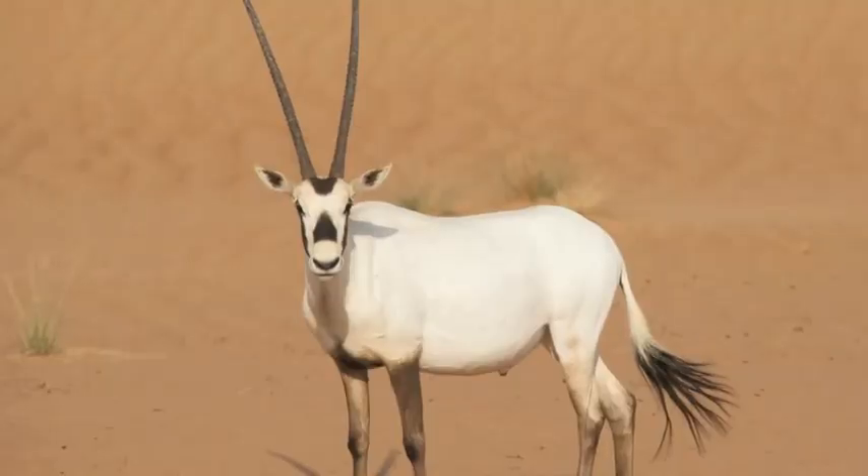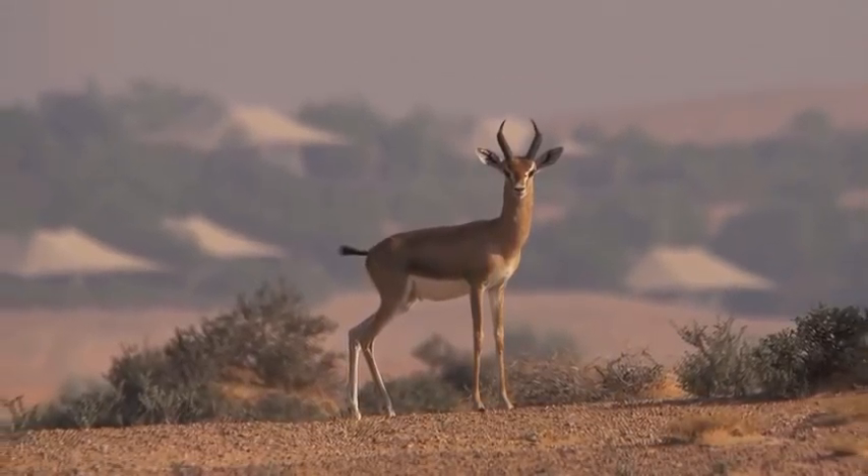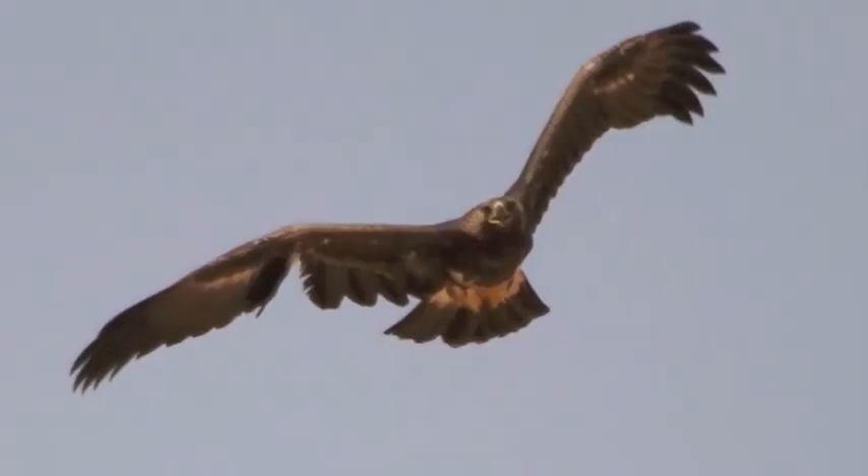And here it's like it used to be in Arabia. There's a fence around it and inside you have Arabian oryx, sand gazelles, Gordon's wildcat, and amazing bird life.